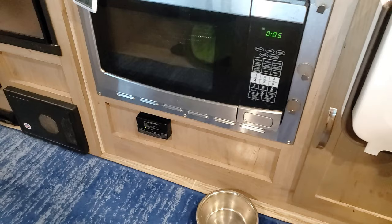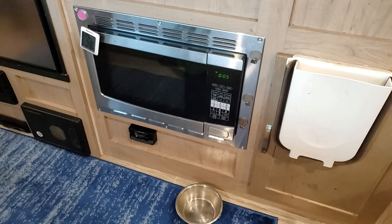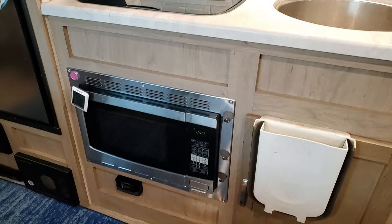Underneath the microwave is the safety alert — it has a sensor for CO2 or propane. Fun fact: if your battery goes low it will start beeping, and for some reason that always happens at about four o'clock in the morning.